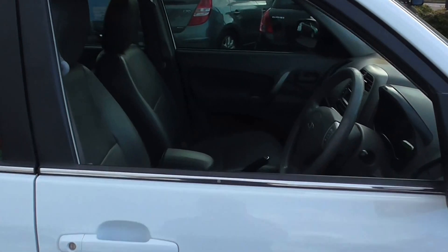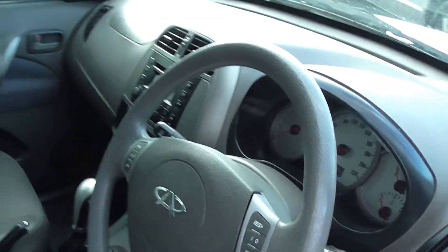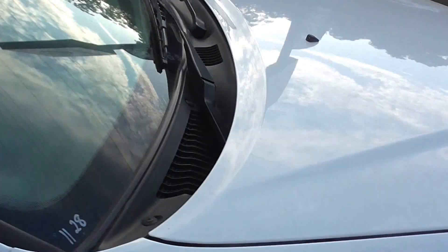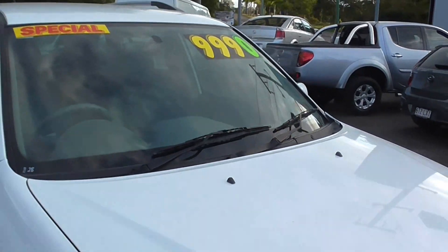Cruise control — check inside here. Even got a leather interior guys. If you're after a nice compact SUV, going for under 10,000. As you can see, Boss's Special, under 10,000.